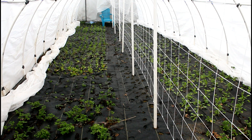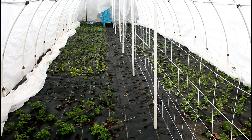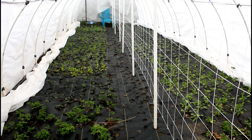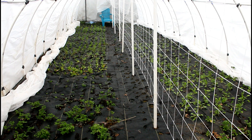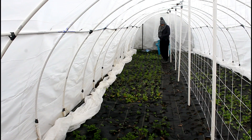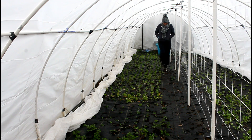Today we're going to be taking a look inside the hoop house. I know a lot of people were interested to see what's going on in there. It's about mid-January now and there's definitely stuff growing in here, and so far we haven't really lost anything that we planted.